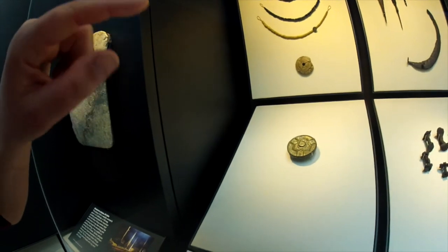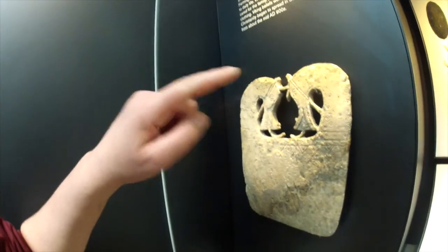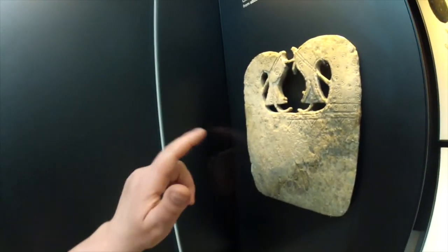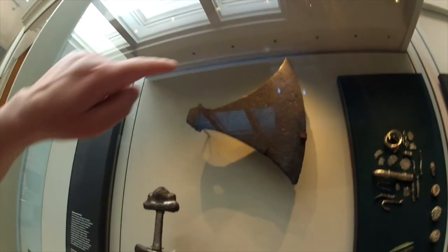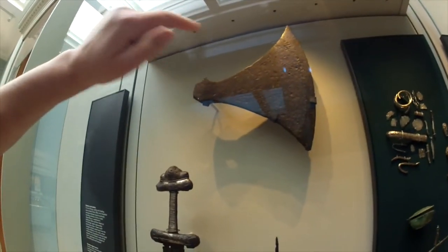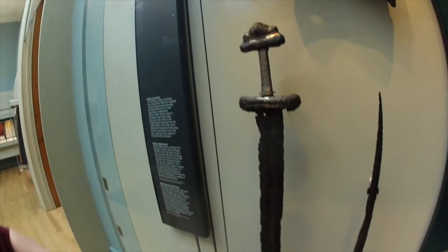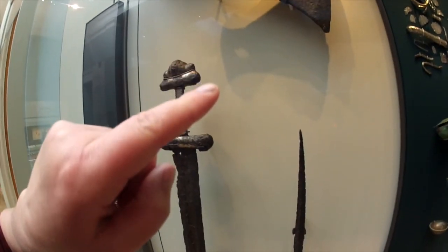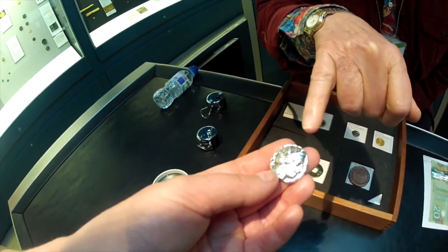These are Viking brooches worn by women — very beautiful — and some jewellery here. This is a plaque made from whale bone, from around 800 AD. And this was found in an Orlans grave in Norway as well, in Lilberg. This is a Viking battle axe, and we've got two different swords — a pretty hefty one, and a smaller one here. This is a spearhead. This is from Athens, made of silver, 400 BC.